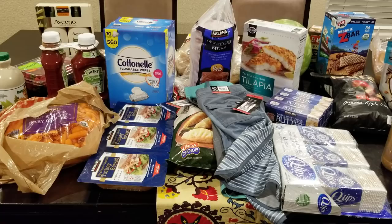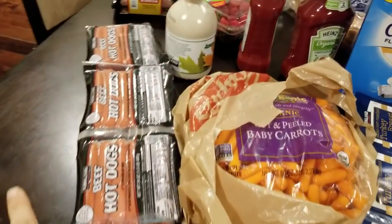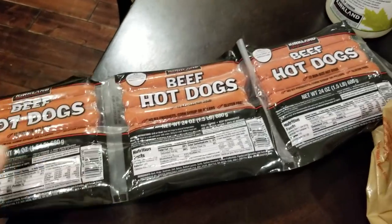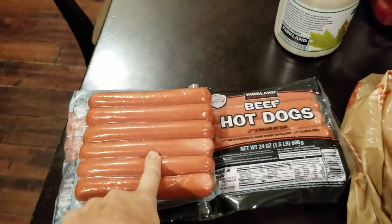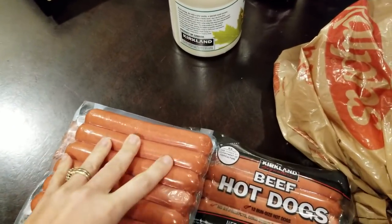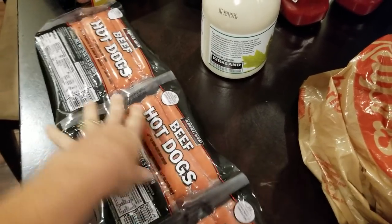So we love these Kirkland beef hot dogs. They are delicious. I usually keep one out for lunches and stuff and then throw the other two in the freezer.